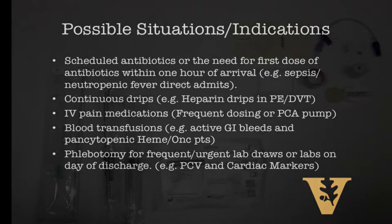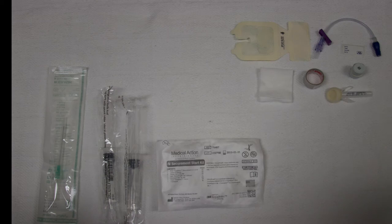An ultrasound-guided peripheral IV can be performed after obtaining verbal consent alone, and it requires only clean technique as opposed to sterile technique. You'll need just a few items: an IV starter kit containing a tourniquet, tubing, a small chloroprep, and a clear band-aid to secure the IV; a few normal saline flushes to confirm patency and the ability to draw and flush; and your choice of IV catheter.